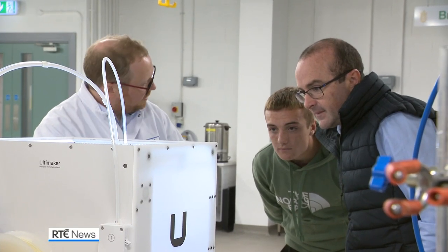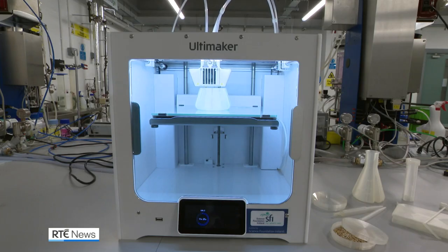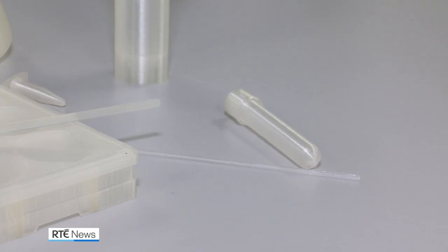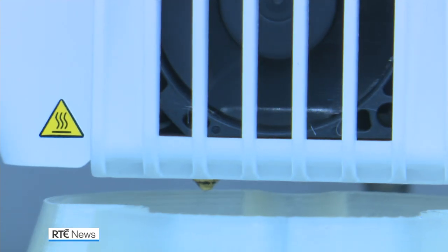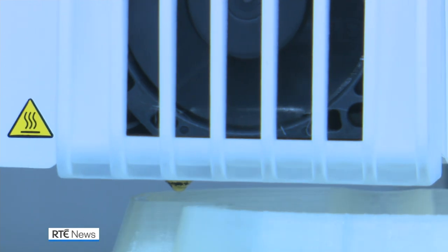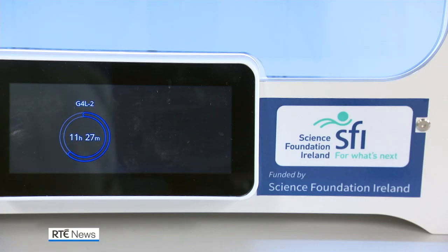Science labs around the world produce more than five million tonnes in plastic waste every year. Biocompostable bioplastic products like this could put a serious dent in that.